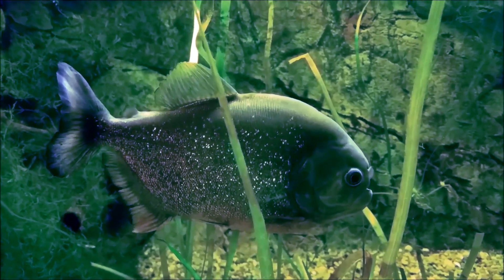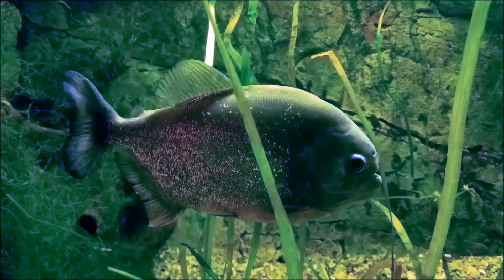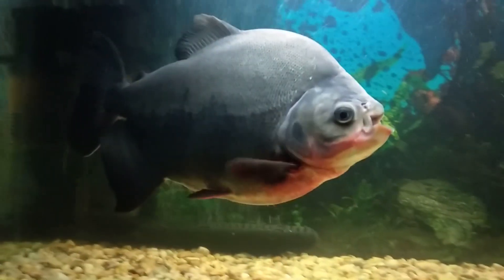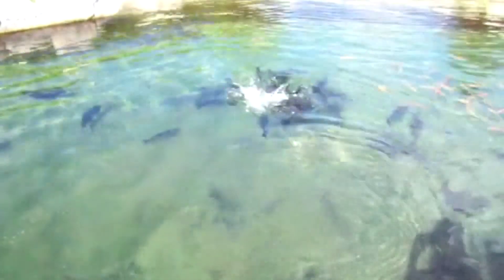Like the piranha, who is shrouded in myths about their ferocity, the Paku comes with its own widespread non-truths. In what started as a joke, Pakus are believed to bite human testicles if they live where people are swimming — the idea being that the fish would confuse the nuts they eat with the… well… you get the idea. This was all a misunderstanding, however, and there are no records of this actually occurring.